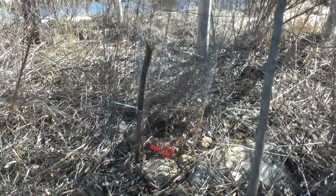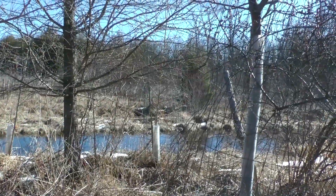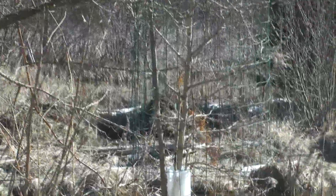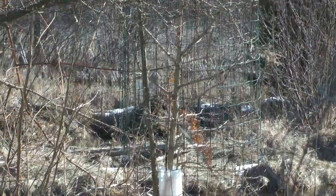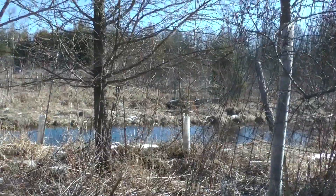That's a service tree I just planted in the background. Where that tube is — that's a Turkish hazelnut. Small hazelnuts that I think the birds and squirrels are going to go nuts over.